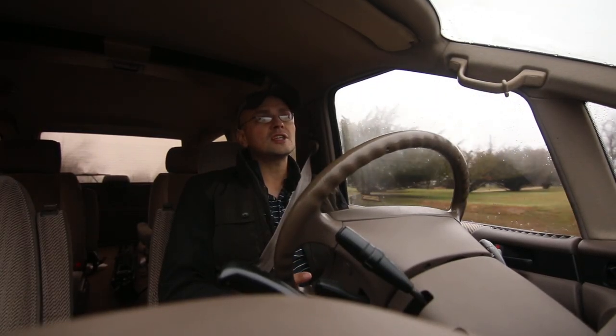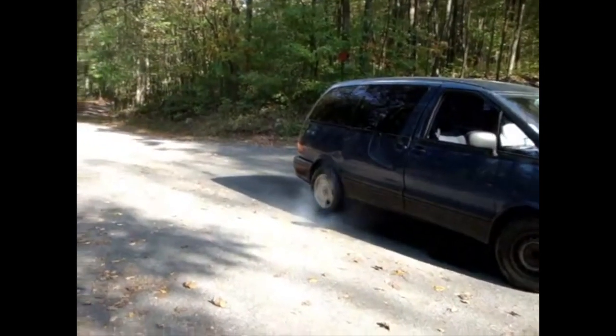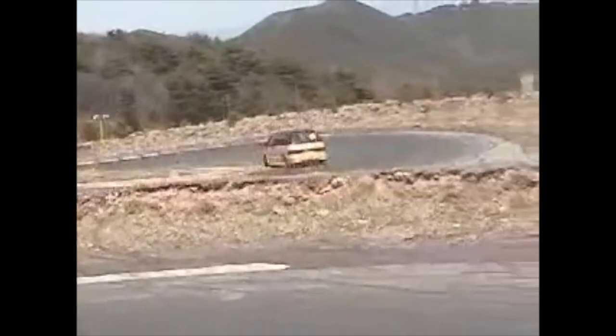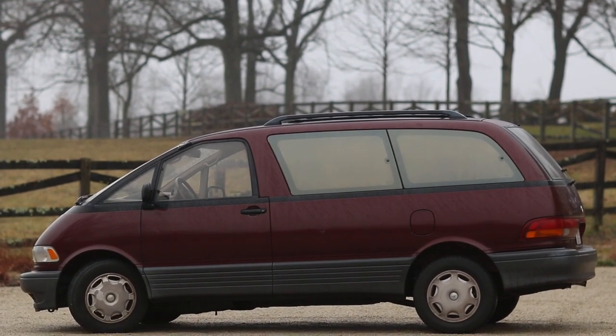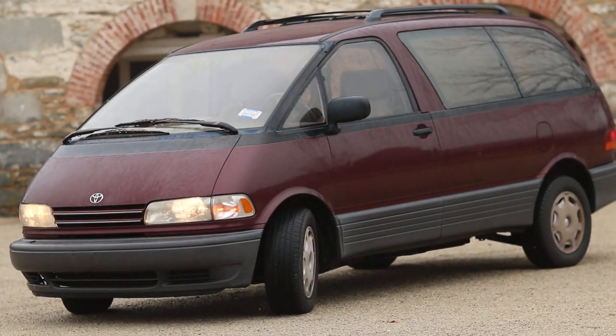This is probably one of the more interesting minivans you will find in the world. We are just going to talk about the first generation, which ran from 1990 to 1999.